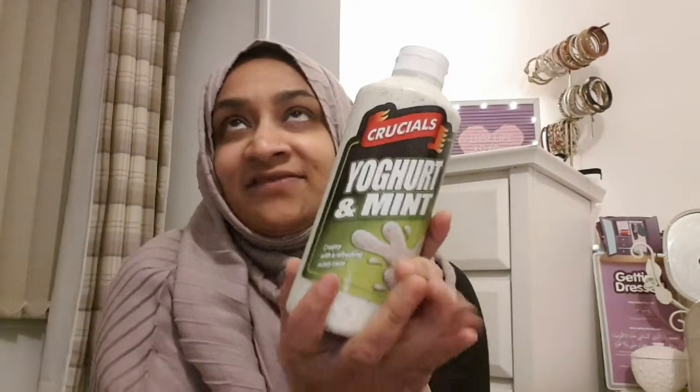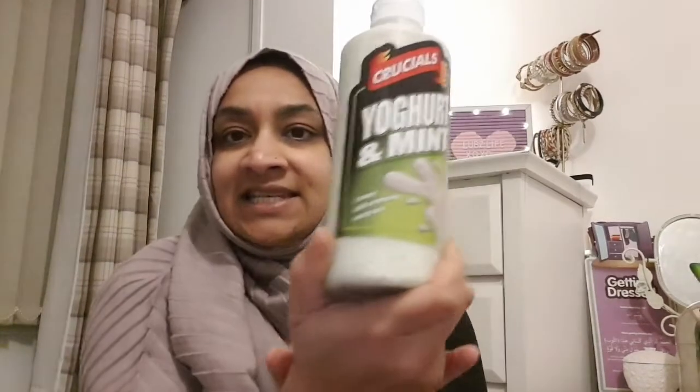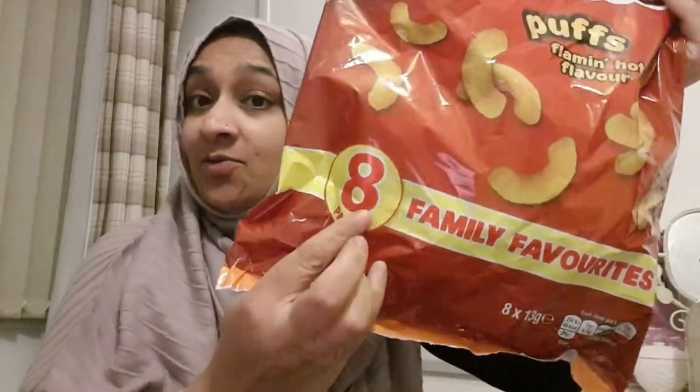Next, this is Zahra's favorite - I'm sure she drinks it because I feel like I'm forever buying it. It's a yogurt and mint sauce she has with absolutely everything. Nearly every other third day she's asking for more. This is the Crucials yogurt and mint, creamy and refreshing minty taste - it is nice with a lot of things, like wraps with kebabs, samosas - she literally has it with everything. We also have Cheetos in the flaming hot flavor - I personally like these myself. You get eight in a pack for a pound, very good value.